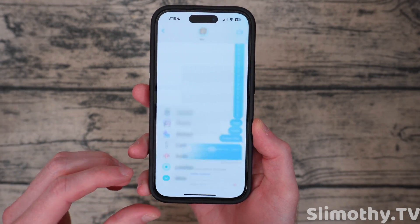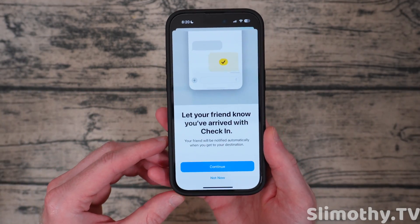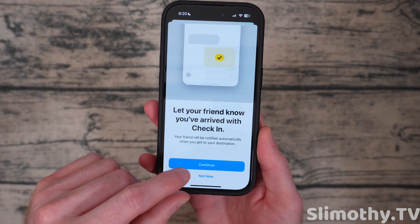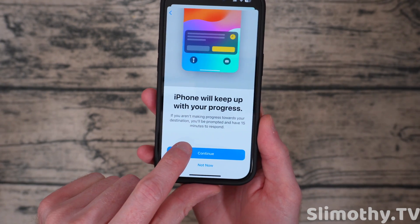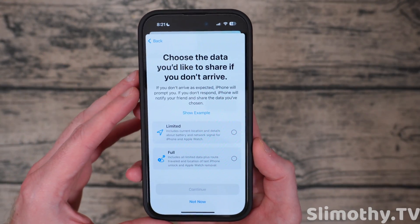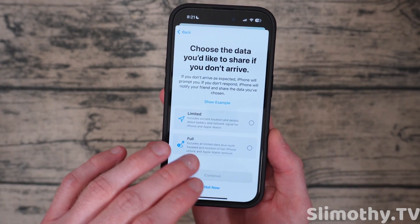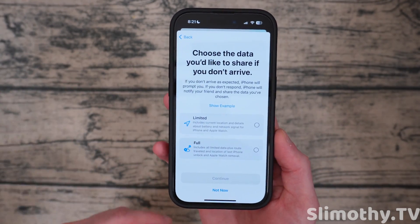This next feature is still in iMessage — it is the check-in feature. If you are wanting to make sure that your friend arrives where they're supposed to arrive, you can have them set up this check-in. I could also see this being big with parents and their kids. If they're going somewhere and maybe they don't want to have Find My Friends on all the time, but just for a one-off visit somewhere a little sketchy, you might want to have them turn this on. It says your friend will be notified automatically when you get to your destination. iPhone will keep up with your progress, and if you aren't making progress, you'll be prompted and have 15 minutes to respond. You can share either limited or full detail — basically if you don't arrive as expected, the iPhone prompts you, and if you don't respond, it notifies your friend and shares the data you've chosen. Full detail seems to be the way to go.